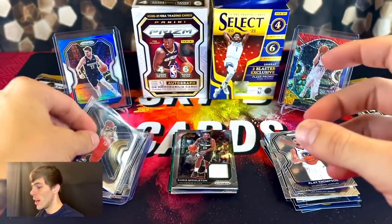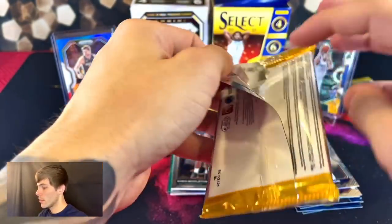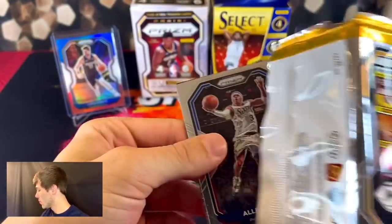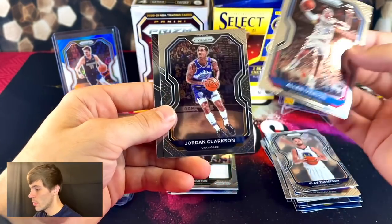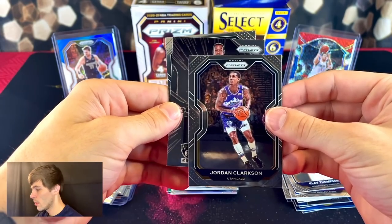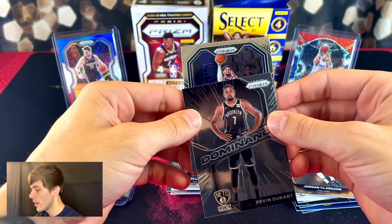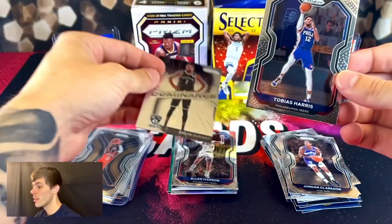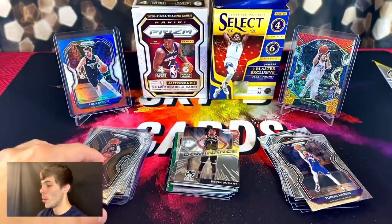A couple more packs remaining. Allen Iverson, Jordan Clarkson, Kevin Durant dominance, and Tobias Harris on the back. All right, it all comes down to this — we have one more pack to go. It's been a fun break.